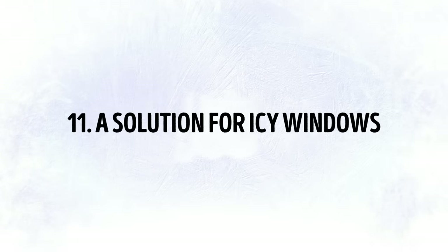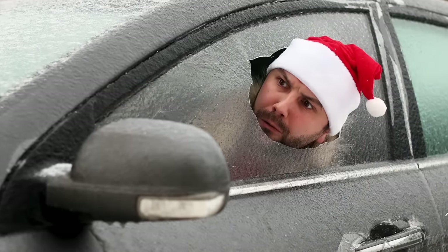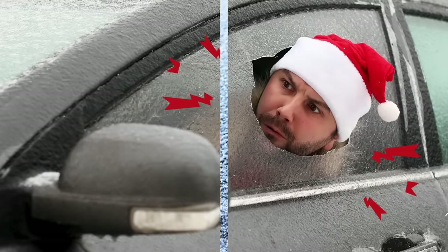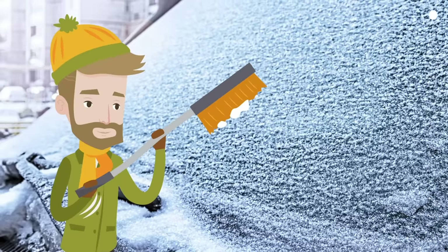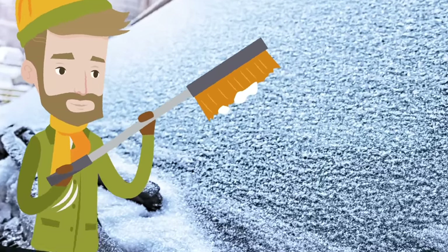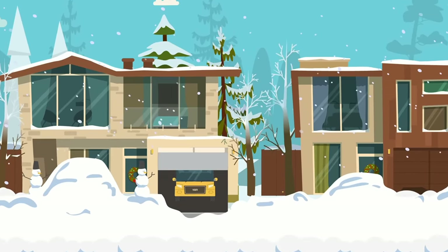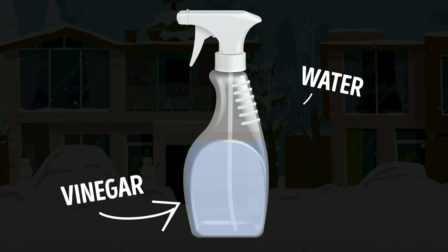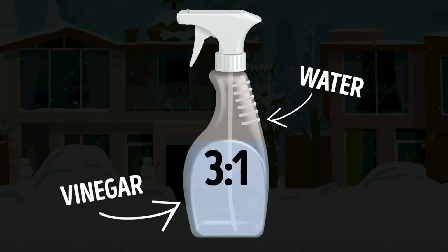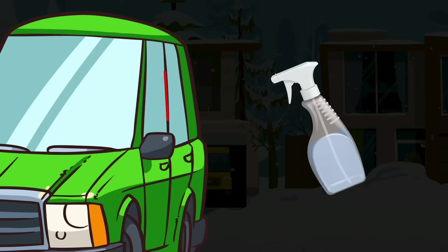Tip 11: A Solution for Icy Windows. You wake up one fine winter morning to find your windshield perfectly frozen. Breaking the winter spell can take a while, and it's especially painful if you're in a rush to get to work or school. If there's no way for you to park in a garage or another covered area, no worries — there's an easy home solution. Mix vinegar with water in a 3 to 1 ratio and spray this solution onto all windows to prevent them from getting icy overnight.